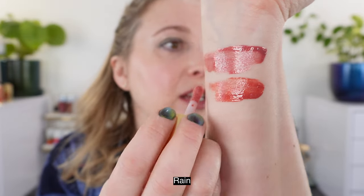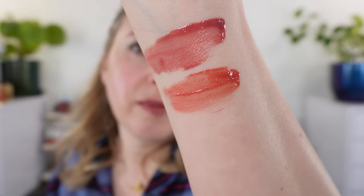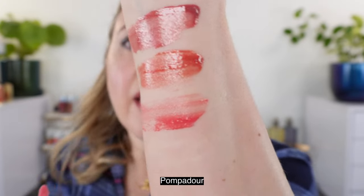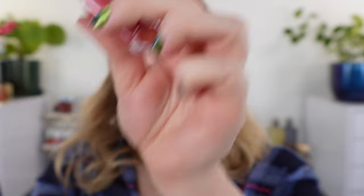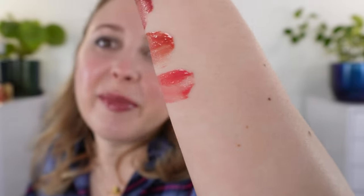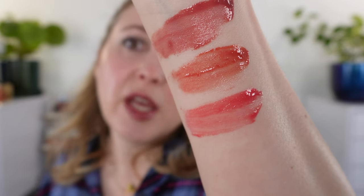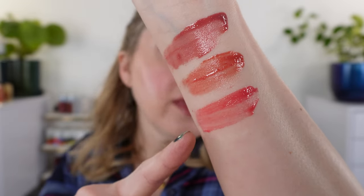Next we have Rain, which is going to be a warmer pink shade — you can see there's a touch of peach, so this is like your peachy pink. Then we have Pompadour, which is going to be your cooler pink. You can see it's a little bit cooler with a little red in there, but I would not call it a cool pink overall. It's cooler than Rain, not quite as cool as Blush Lightly which has more mauve. But it's still what I would consider a warm tone.